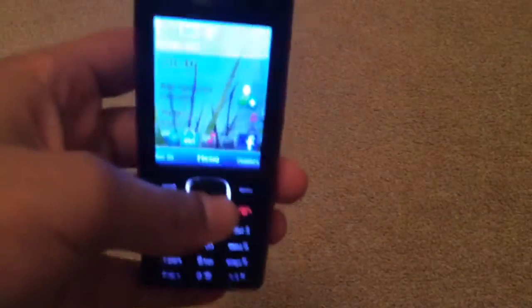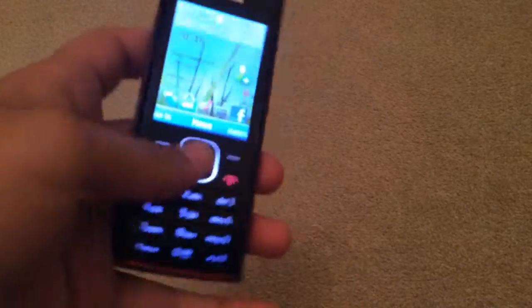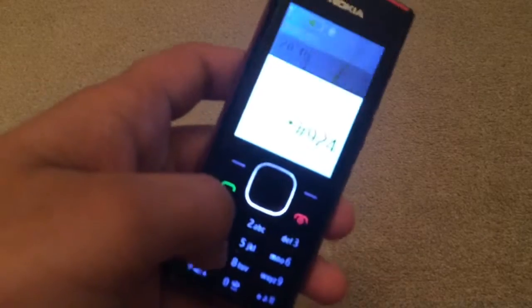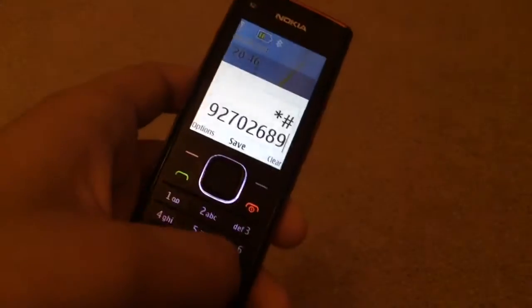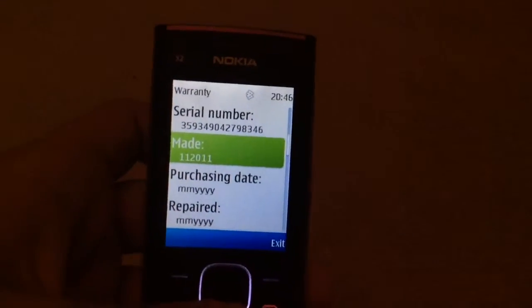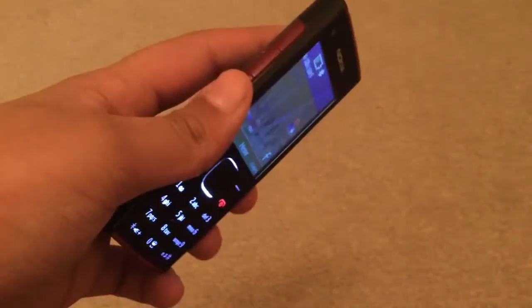Why I wanted to make this video is because I just want to show you that they switched. This phone was made in November of 2011, so it's basically made five years ago.